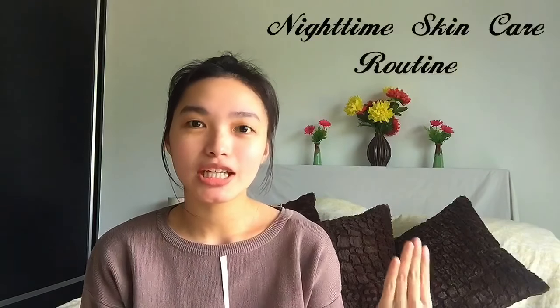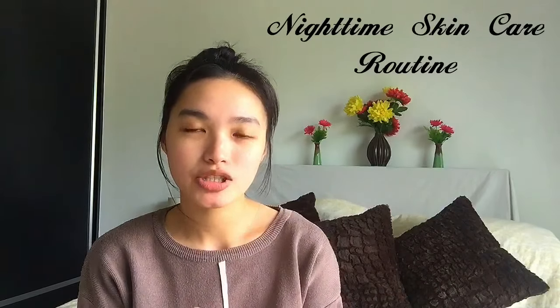Hi everyone, welcome back to my channel. For today I'm gonna share with you my nighttime skincare routine. Sorry if my face is so bare today because I stayed at home all day and I didn't put any makeup on.